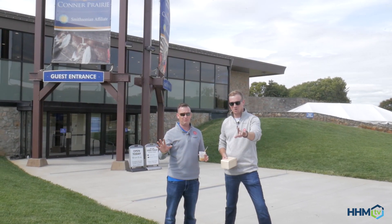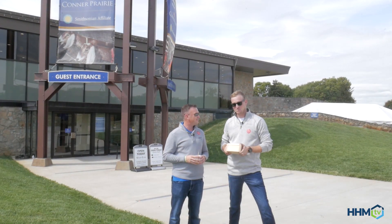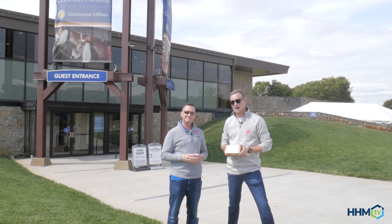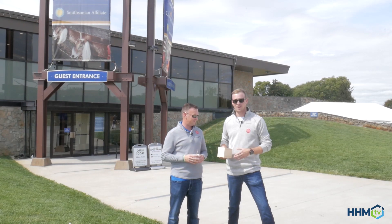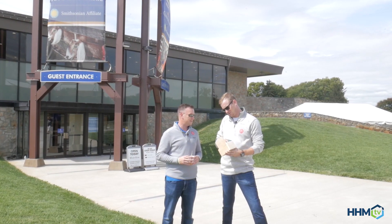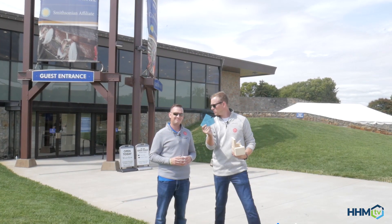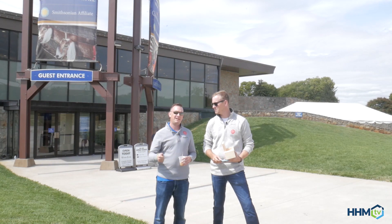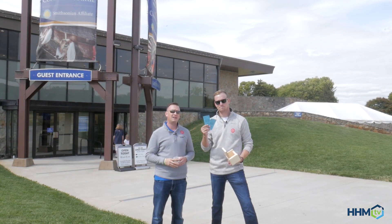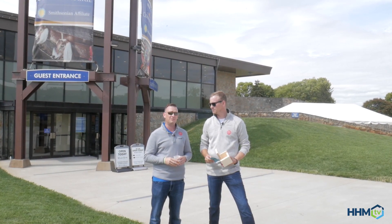There's another episode of HHM TV in the books. We've enjoyed our time immensely out here at Connor Prairie. At the craftsman workshop place at the treetop, we had made boxes, and inside one of the boxes is a little giveaway like we normally do. It looks like tickets of some sort — two tickets to the Merry Prairie Holiday, complimentary. To win these, like always, we want you to like our page, like Connor Prairie, share this video, and tag a friend that you're going to come to the Merry Prairie Holiday with. You could be a big winner.